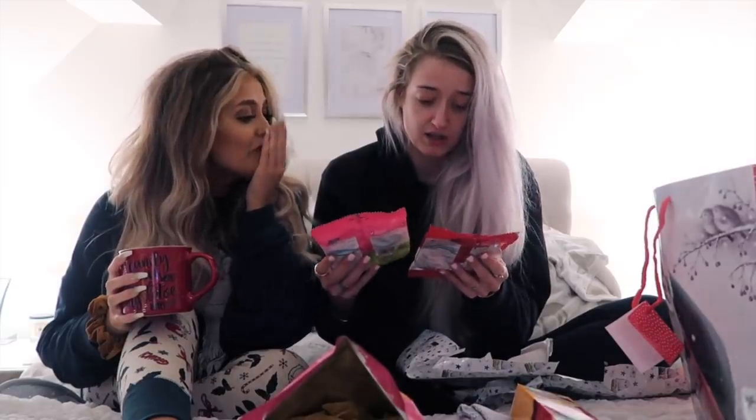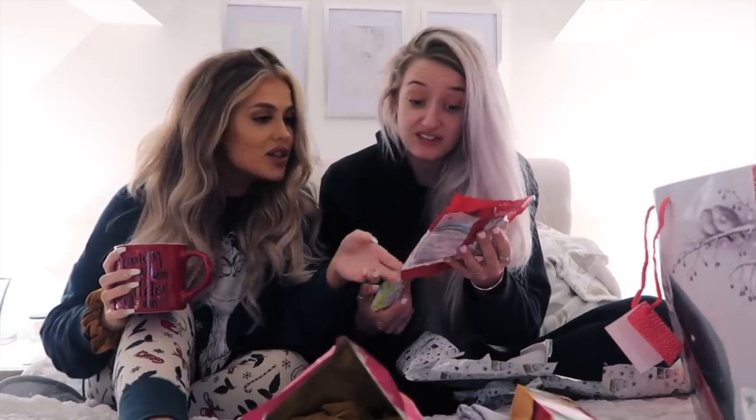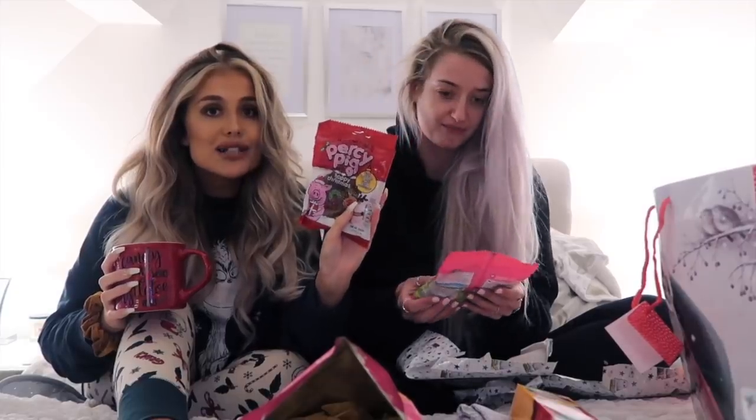Percy Pigs! The veggie Percy's - they're so good. Sophie, how are you not shook that Fran knows this? The veggie Percy's are Sophie's favourite - we must have said this in videos. Oh my god, look at the Christmas ones - these are veggie as well. Christmas Percy's - that is the best thing ever.